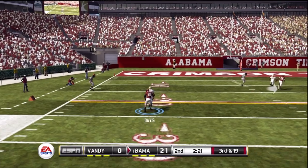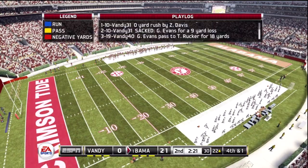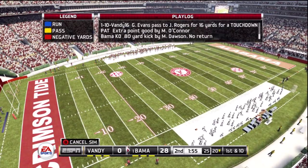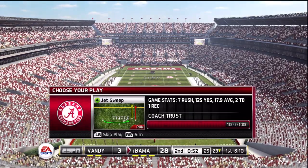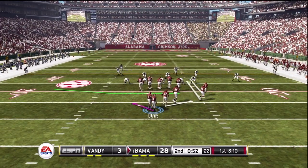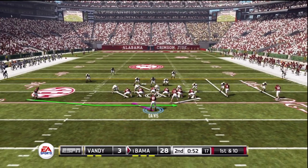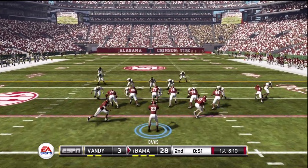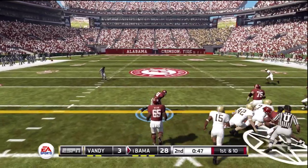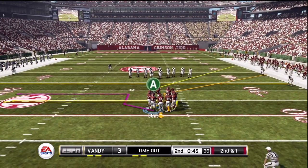He lets it go. Steps out of bounds at the 22. It's going to be fourth and inch. The halfback with a carry. He's out to the 30, and he's tackled at the 32-yard line. They go with a run and that'll be a gain of nine.